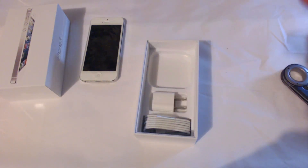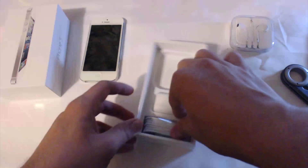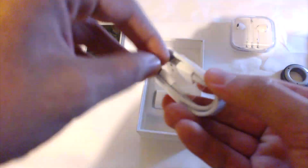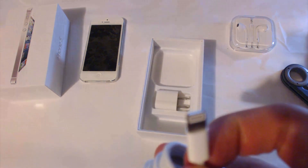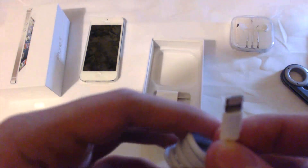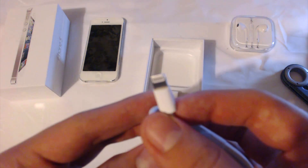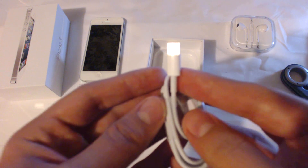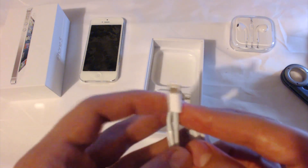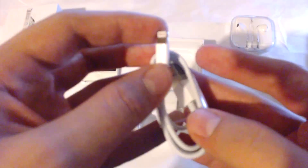The new thing you get here is the new Lightning connector. You can see it right there — it is the brand new Lightning connector, all digital now. It's the new eight-pin connector. It's not USB 3.0, it's still USB 2.0, so nothing really too fancy there.